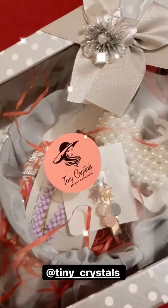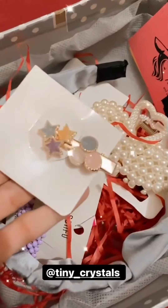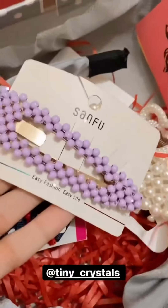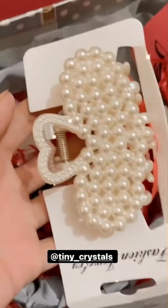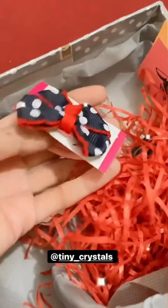Once I got this package by Tiny Crystals and they have very beautiful, so cute pieces. Thank you, so pretty! And this is another clip — thank you so much, so cute!